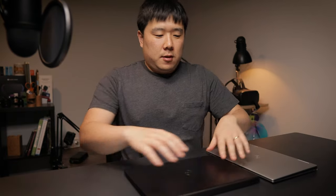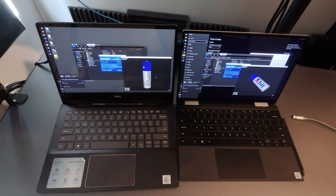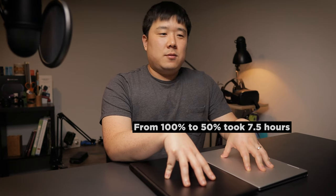On battery life: I did extensive tests with both devices. On the same tasks and configuration, they lasted exactly the same. Under more intensive tasks, both dropped two to four hours of battery life. On idle-type tasks, from 100% to 50% took seven and a half hours — meaning both can easily last around 14 hours. The battery is fantastic on both. I couldn't see much of a difference between the two.